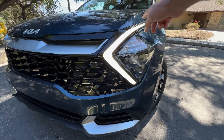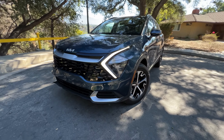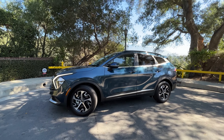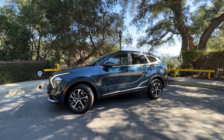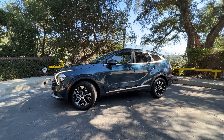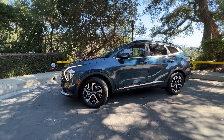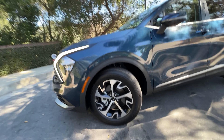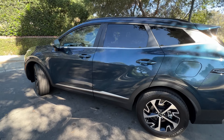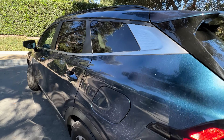You've got LED daytime running lights right here, and the actual headlights are those right there. This is a mid-grade EX model, so it's about $34,000 with some options as you see it. The base Sportage Hybrid starts at about $28,500, and both those prices include destination. You've got 18-inch alloy wheels, some chrome treatment, brushed metal, and a nice little textured pattern. That all helps the Sportage stand out.